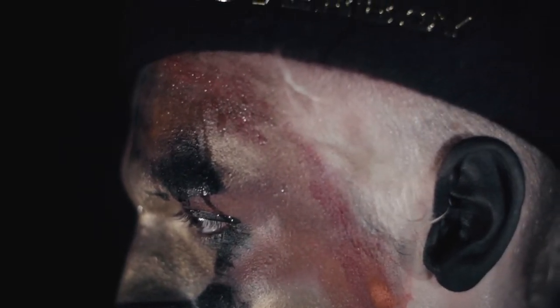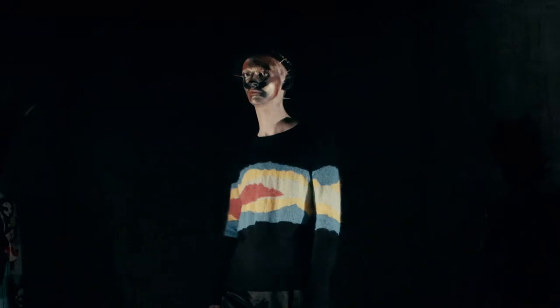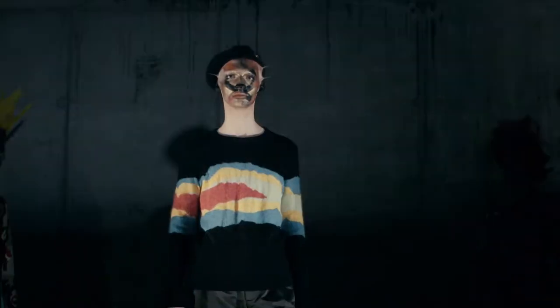Our traditional beret is updated, the Loverboy logo in polished brass stamped resolutely onto the brim. Wear it best at a jaunty angle and pair it with a roguish glare for maximum impact.